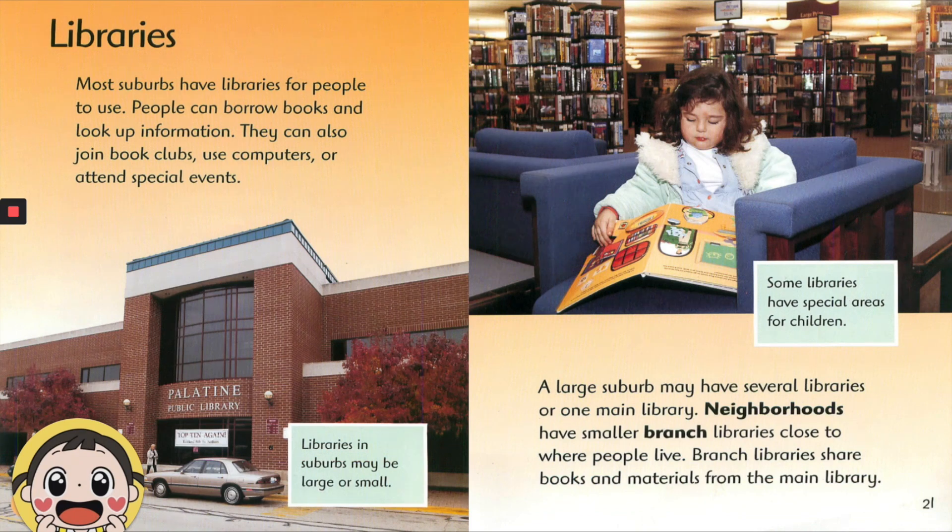Most suburbs have libraries for people to use. People can borrow books and look up information. They can also join book clubs, use computers, or attend special events.